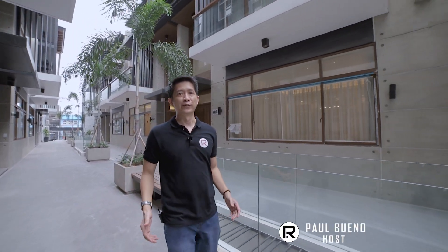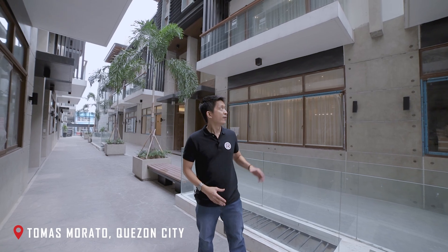Good day everyone, it's Paul Bueno, your friendly real estate agent. Welcome to another episode. Today we're in Tomas Morato, Quezon City and about to tour this brand new five-story luxurious townhouse right behind me.